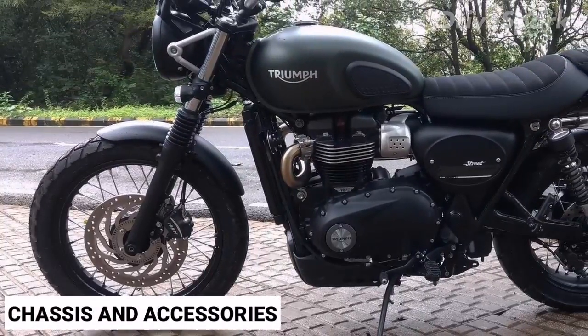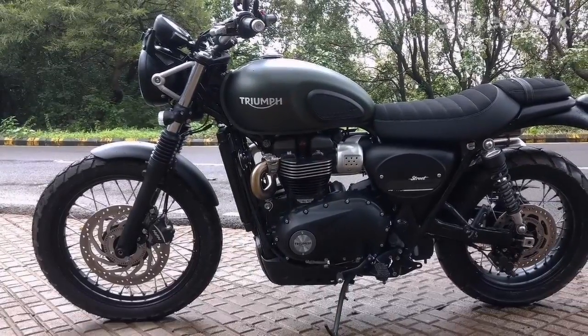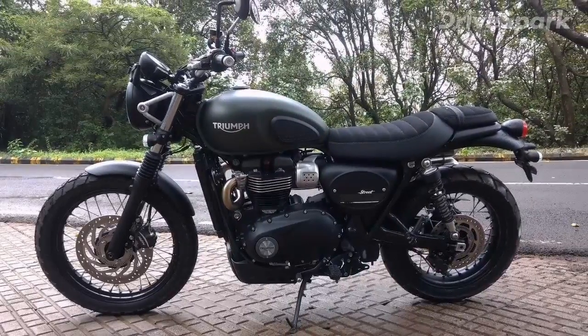The Triumph Street Scrambler is built on a new Scrambler chassis and gets telescopic front forks and dual rear shocks, both from KYB, along with twin-disc brakes up front and a single disc at the rear.